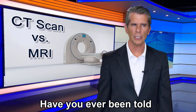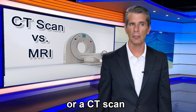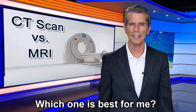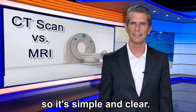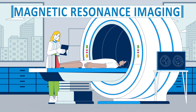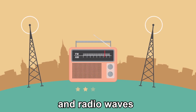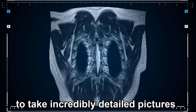Have you ever been told you need an MRI or a CT scan and thought, wait a minute, what's the difference — which one is best for me? Well, let's break it down so it's simple and clear. MRI stands for magnetic resonance imaging. It uses powerful magnets and radio waves — not x-rays — to take incredibly detailed pictures of your body.